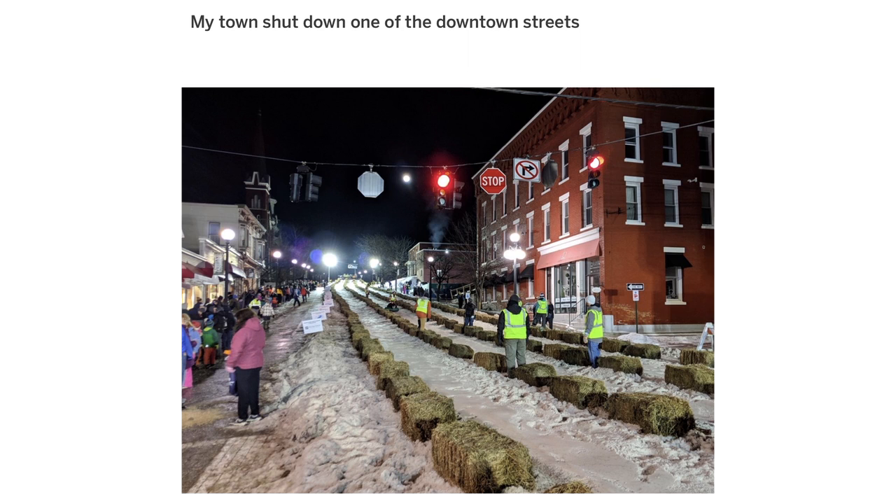My town shut down one of the downtown streets and turned it into a snow tubing park overnight. Someone left out the secret codes for catching shady customers at Walmart.